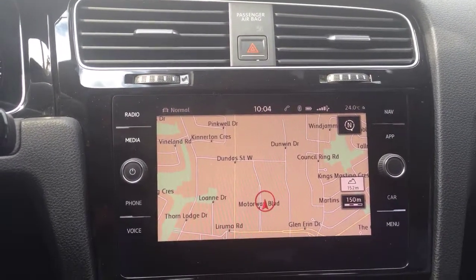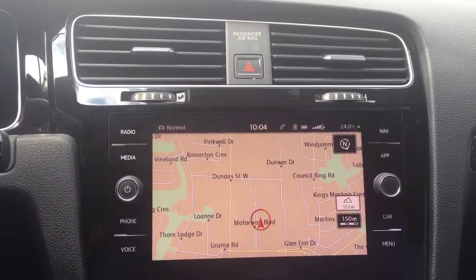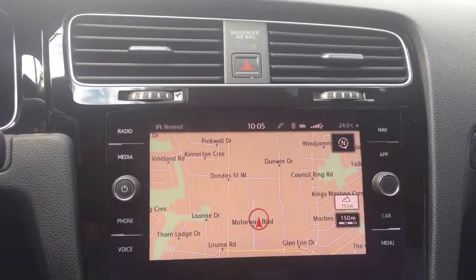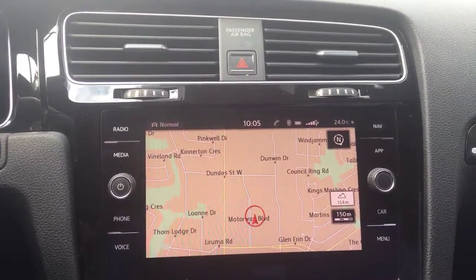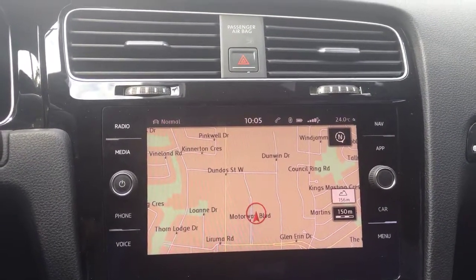Good morning, everyone. This is David from Mississauga Volkswagen sitting inside of an absolutely beautiful 2018 Golf R. I wanted to show you one of my favorite features with regards to this vehicle's navigation system. As you can see, the navigation map is being displayed on the beautifully clear center console display.